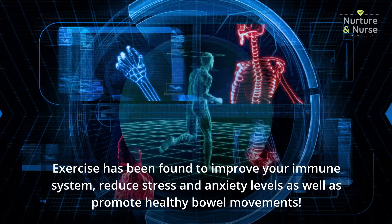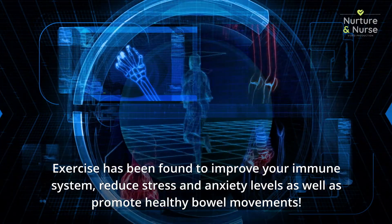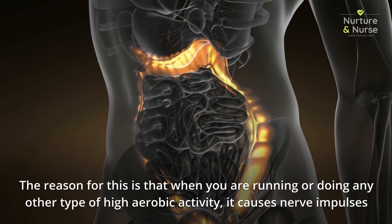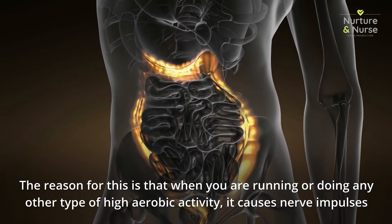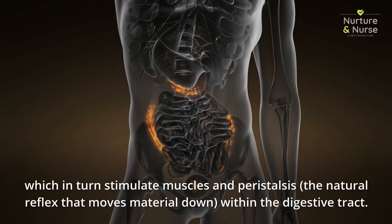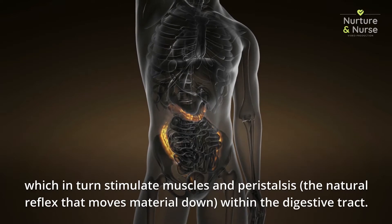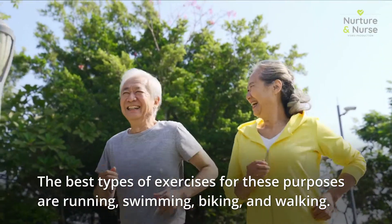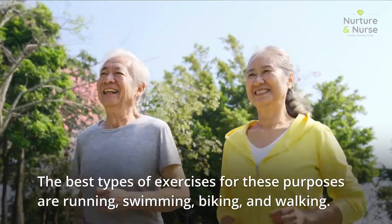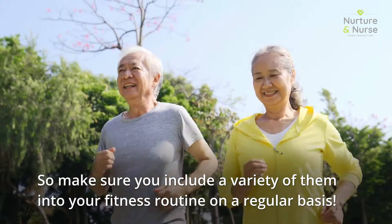Exercise has been found to improve your immune system, reduce stress and anxiety levels, as well as promote healthy bowel movements. When you are running or doing any other type of high aerobic activity, it causes nerve impulses which in turn stimulate muscles and peristalsis — the natural reflex that moves material down within the digestive tract. The best types of exercises for these purposes are running, swimming, biking, and walking, so make sure you include a variety of them in your fitness routine on a regular basis.